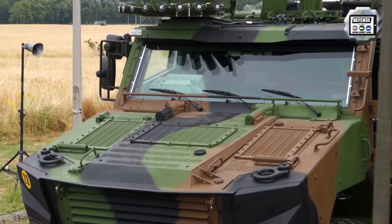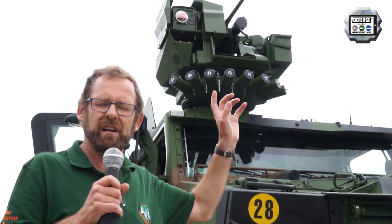Among the means for the vehicle's protection, we have a smoke grenade discharger. These are the Galix system made by Lacroix.